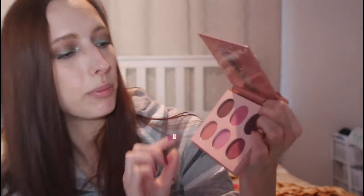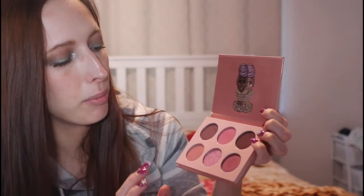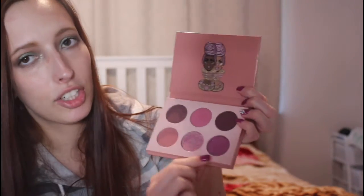This one is newer to my collection — it's the Juvia's Place Mauve's Palette. I got this last month and I love it because it's a little bit more purple-y, but still very mauve-y. The shades are buildable and beautiful, especially if you're wanting to go more true pink for the holiday season. Another good one.